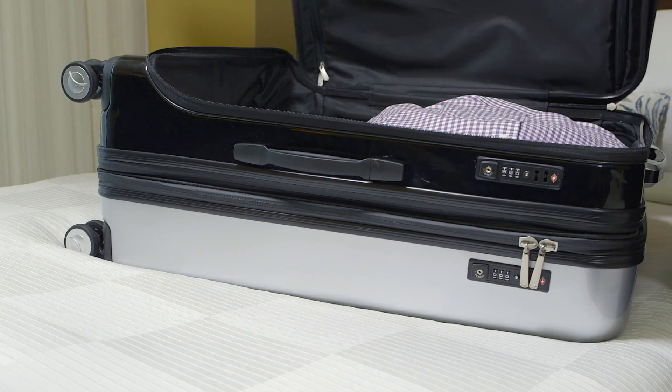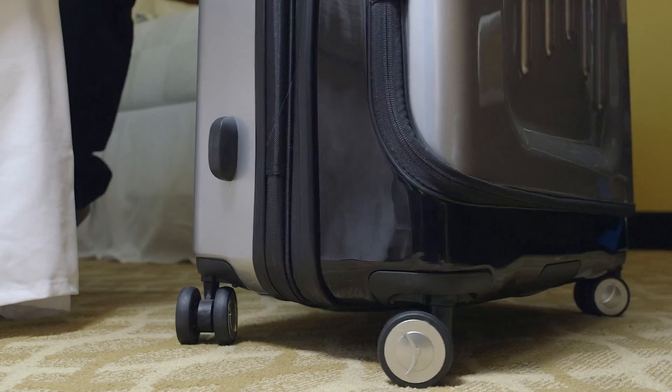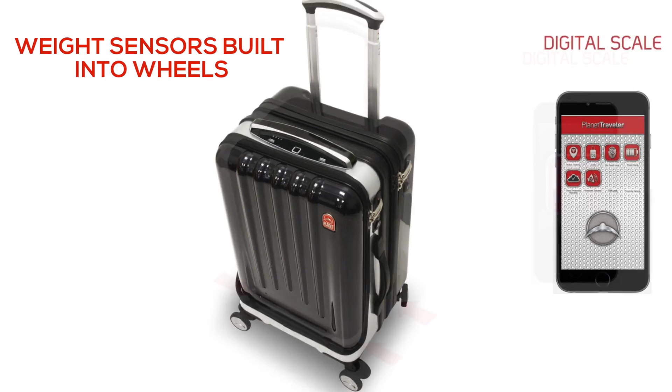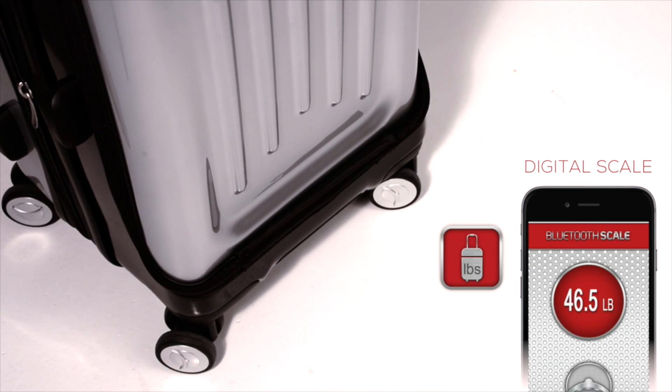You never need to worry about overweight fees. Our digital self-scale weighs your suitcase even without you lifting the case. Incredible innovation and design has led us to build the sensors into the wheels, so you are hands-free and the weight is visible on your PlanetTraveler app.